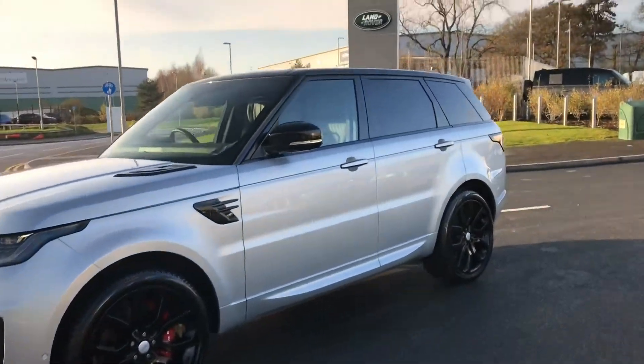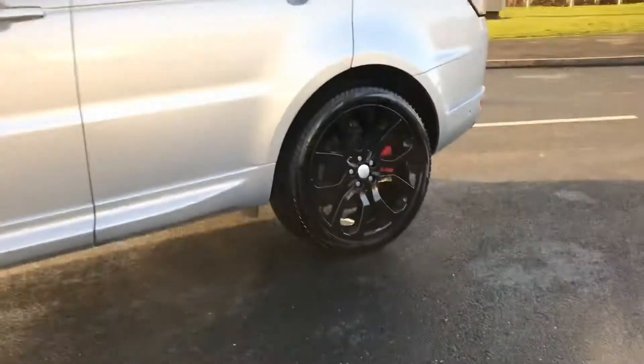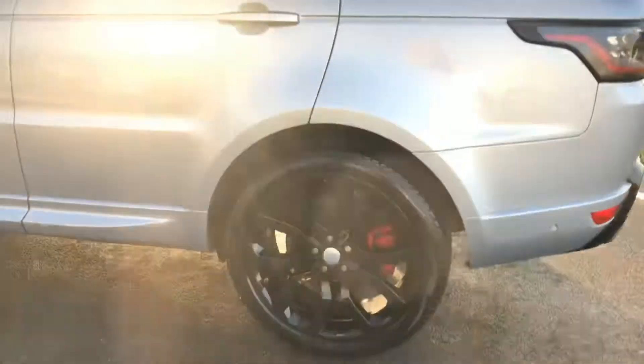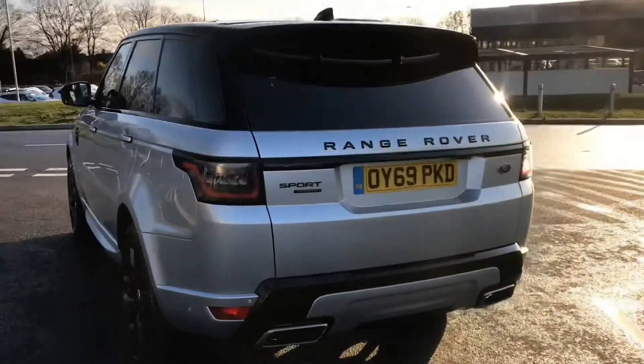This is the Range Rover Sport. It has a black contrasting roof, 22 inch alloys with 5 split spoke, and privacy glass.